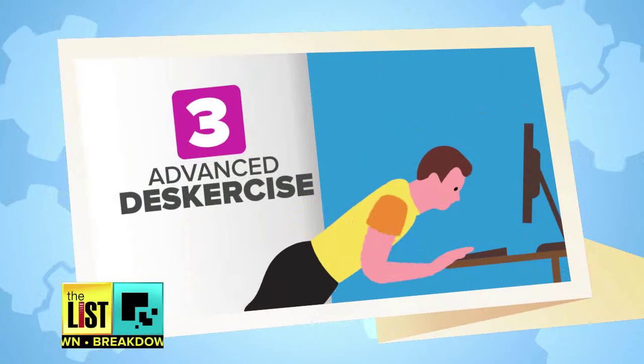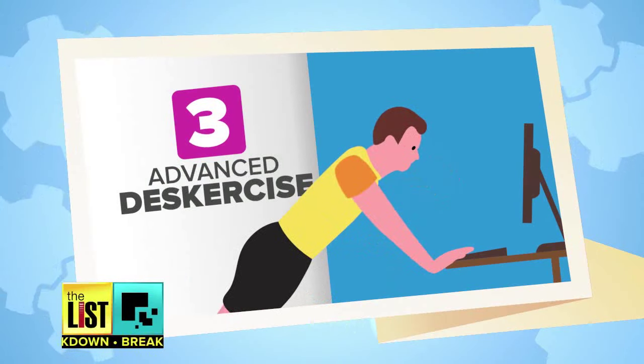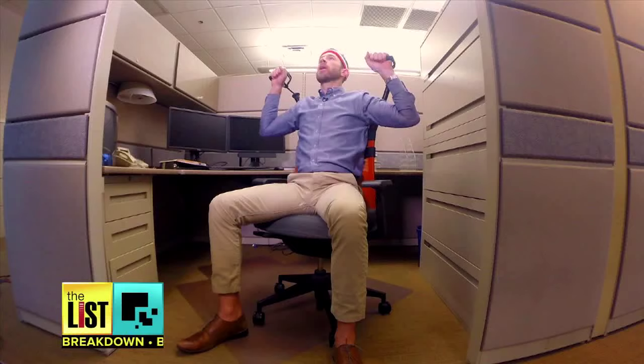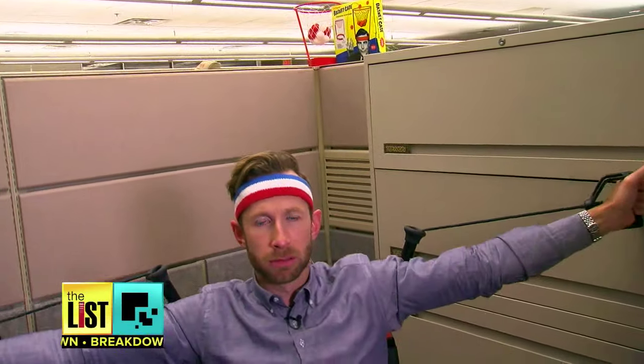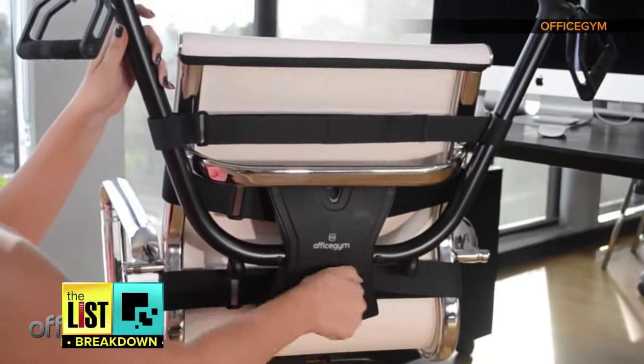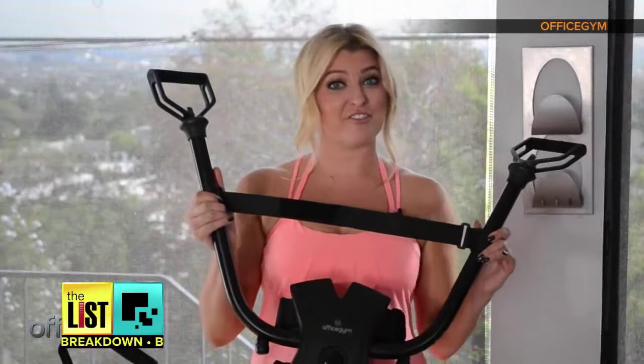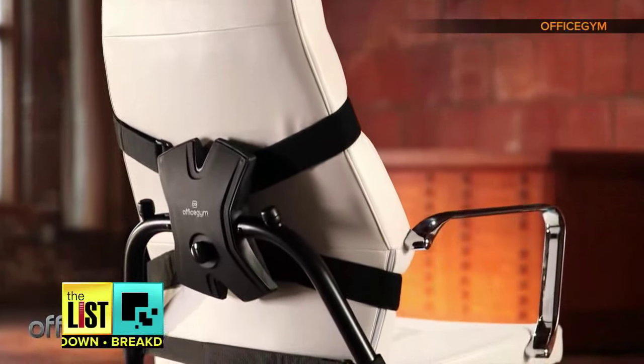Now, if those exercises barely have you breaking a sweat, it's time to graduate to an advanced workout. These require slightly expensive gear, upwards of a hundred dollars, that promise a workout equal to one you'd get at the gym. One in particular, the Office Gym, at about a hundred and thirty dollars. Think of it as a Bowflex for your chair. The Office Gym is a device that can actually be installed on virtually any office chair at your home or at work. You can get a total body workout with or without the help of instructional videos. It is actually pretty effective — because even though I'm struggling and moving all over the place, hey, a workout's a workout.